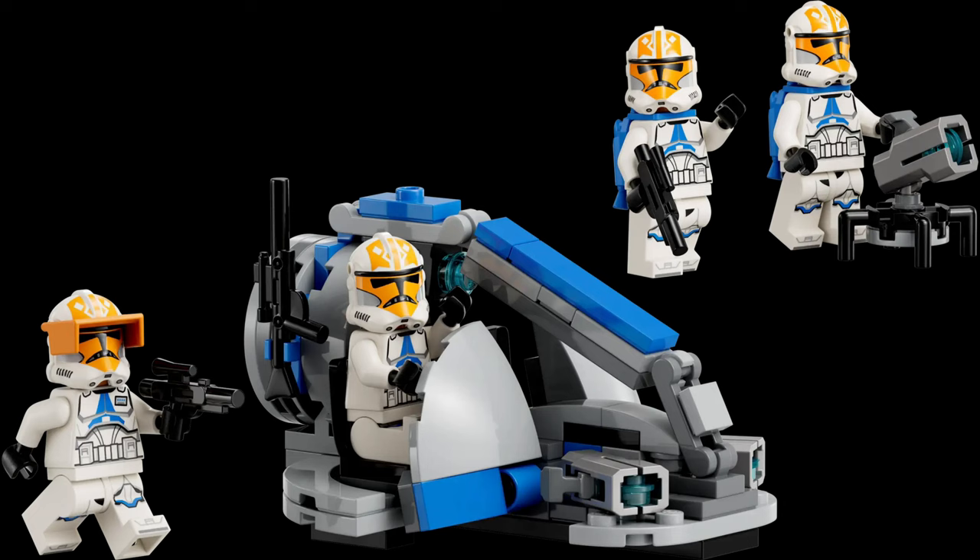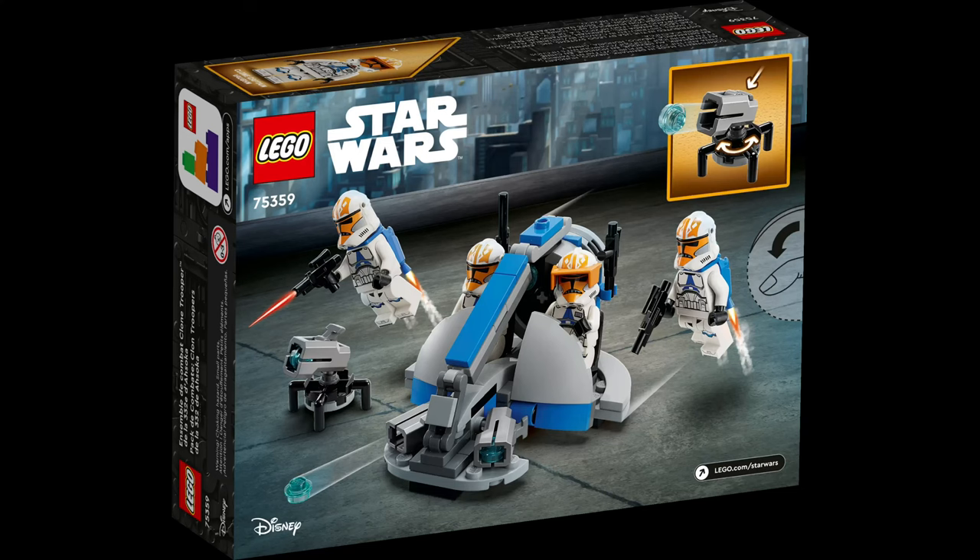Taking a look at the actual set, the build is a Swamp Speeder on Mandalore — a 332nd-style Swamp Speeder that was never shown on Mandalore, but it's a Battle Pack. What do you expect? It's kind of nice to get a Swamp Speeder as an actual build, but now moving on to the really controversial part, which is the minifigures.